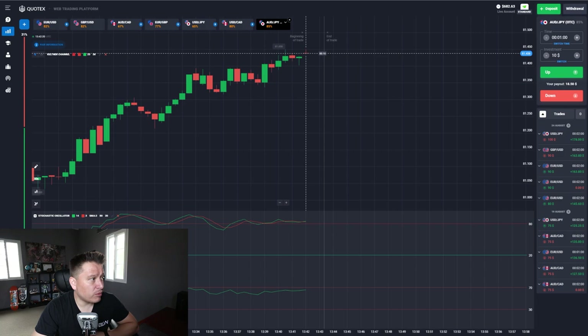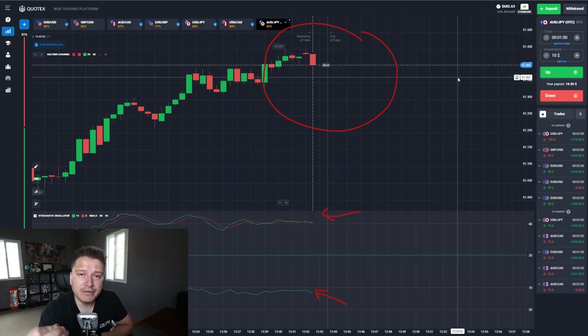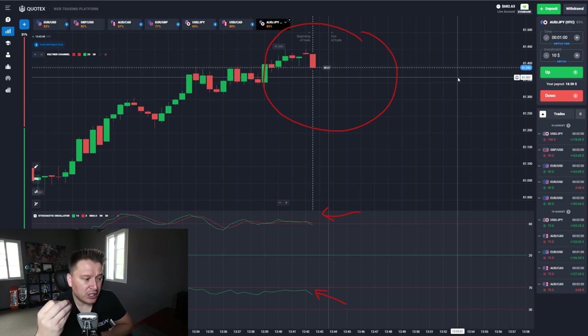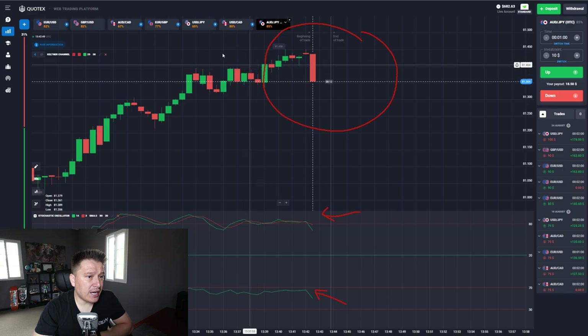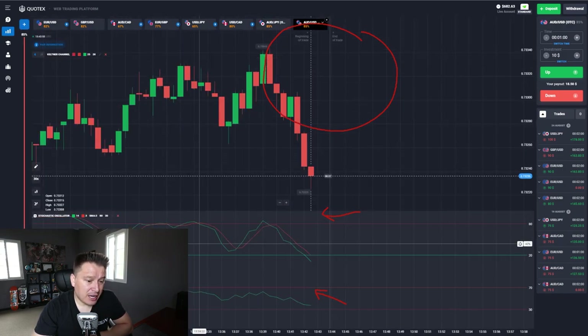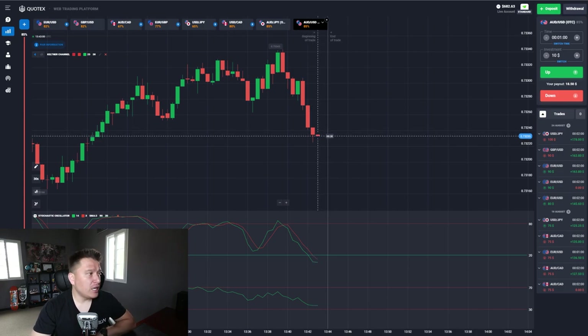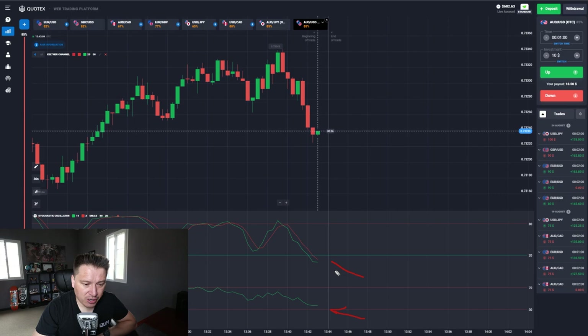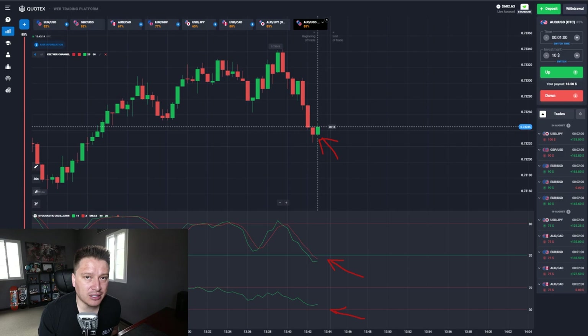There might be an opportunity right now if it touches this level. Do you see there's a timer there? The timer tells you how much time is left for that candlestick to expire. What you need to do is wait until a new candle forms before entering the trade. If you miss it, it's okay — don't force the trade or try to enter when the indicators aren't lining up. As long as you follow these extra tips, you're going to be good to go.